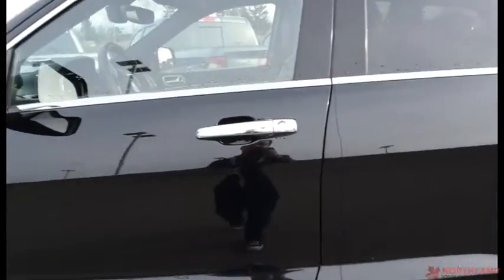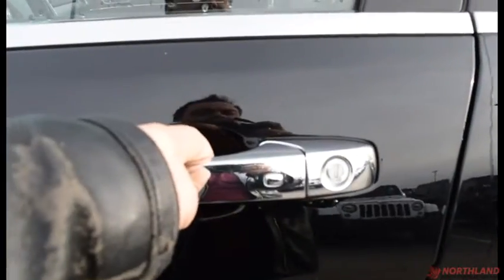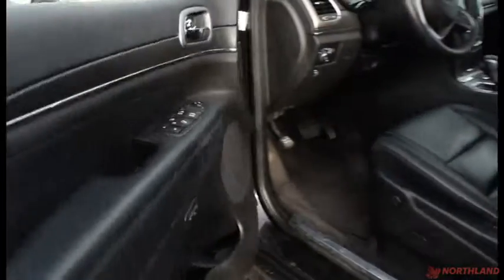It also has proximity keyless entry, so if it is locked all you have to do is put your hand on the handle and, as long as you have the keys on you, it will open right up.